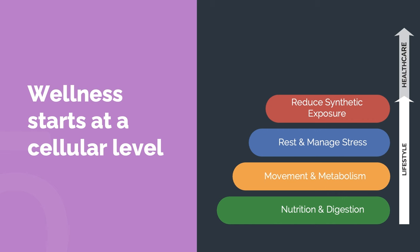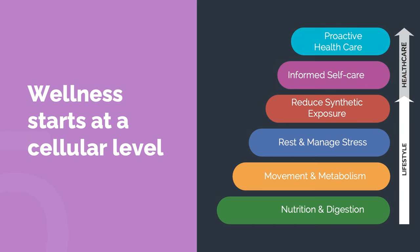On top of that, we then move to rest and manage stress, realizing that stress is so important to help control our lives and we must be getting good rest. Then we try to reduce our synthetic exposure. Moving up from there, we move past lifestyle into more informed self-care and then proactive health care. So Ruth, what do you feel are the fundamentals people need to know about nutrition and digestion?